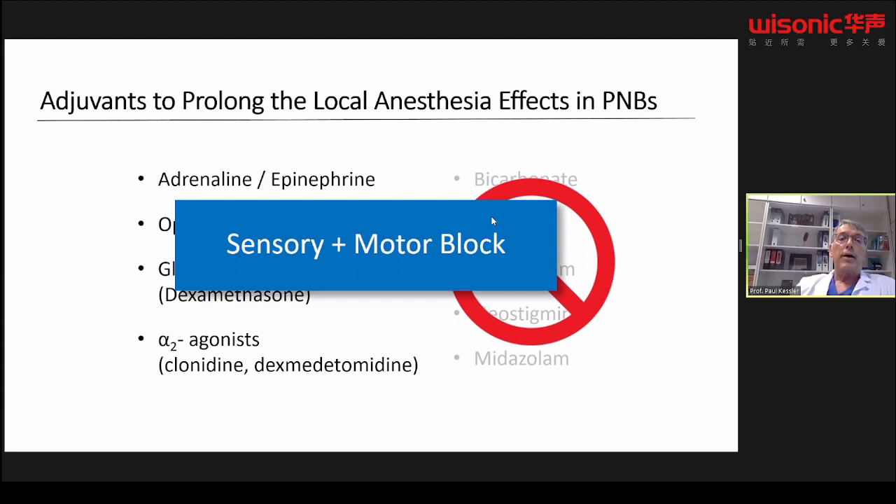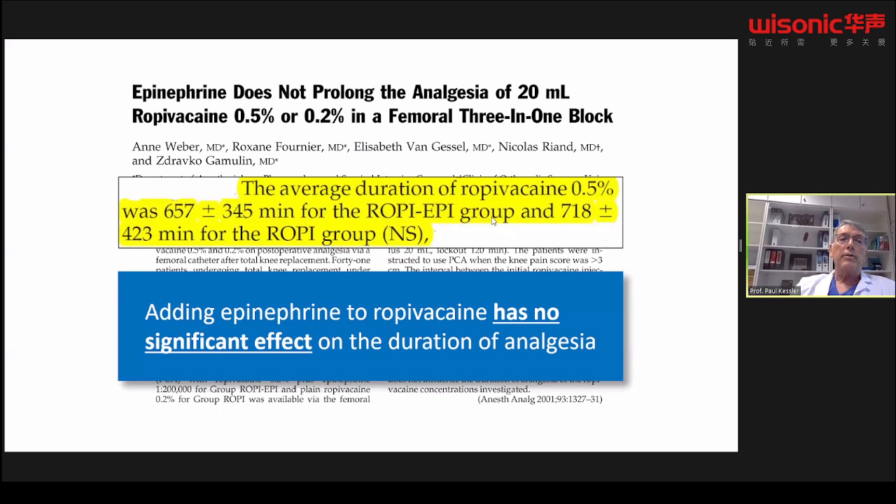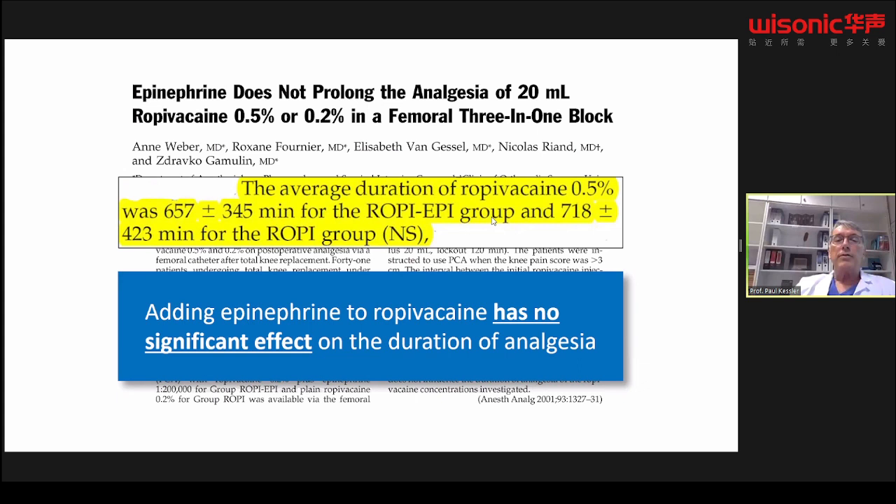Additives also prolong both sensory and motor block. Adrenaline is probably the most commonly administered additive. The indications are to detect intravascular injection and to reduce systemic absorption, giving a longer-lasting effect. The mechanism is mediated by alpha-1 arterial vasoconstriction. When using ropivacaine, it is not necessary to combine it with epinephrine because ropivacaine has intrinsic vasoconstrictive properties, so there is no additional significant effect when you add adrenaline.